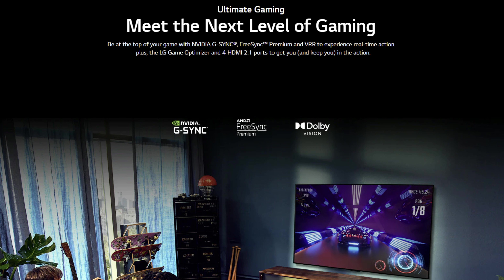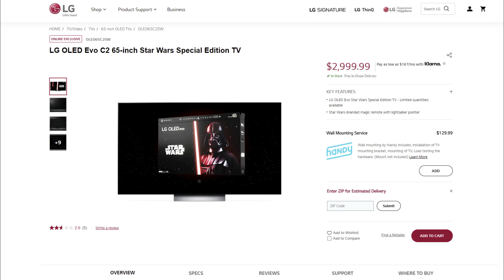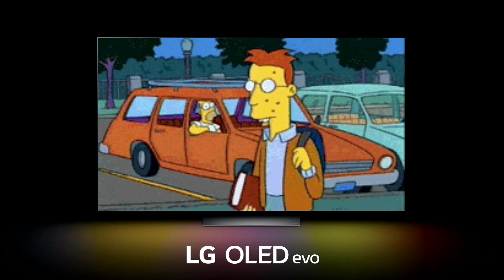It's basically a C2 65 inch 4K TV but Star Wars. Get this while it's available — it will sell out in the coming days. Remember, this is exclusive to the LG website online. Please leave a comment down below and let me know if you got one, because at three thousand dollars, the force must be strong with you.